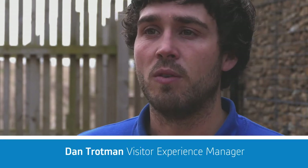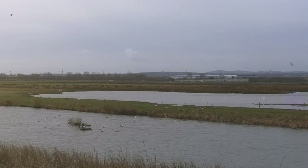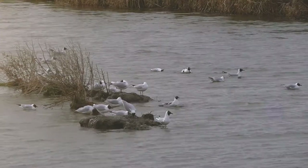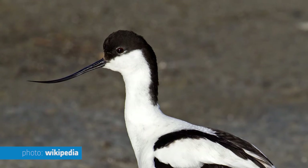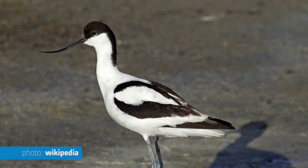We're at RSPB Burtonmere Wetlands, our reserve on the Dee Estuary in Cheshire where people can come and visit and see all sorts of birds on the water. Birds like avocets, which are the bird actually on the RSPB logo — that very elegant black and white wading bird.